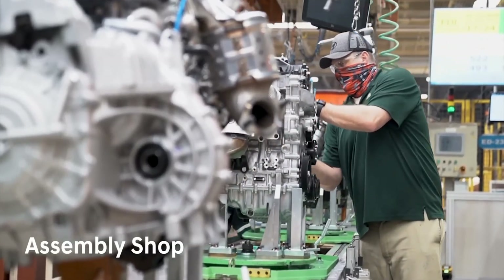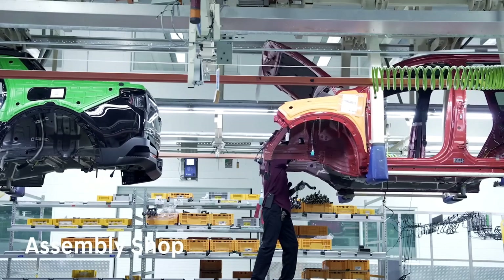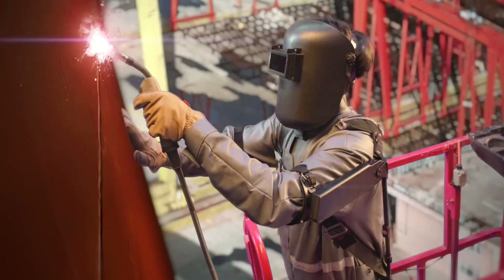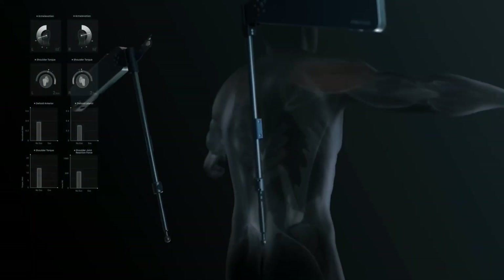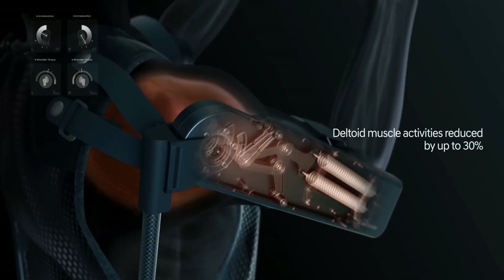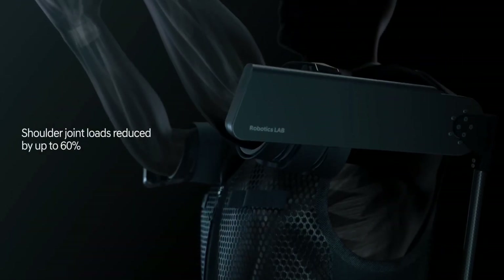In a bid to make life easier for workers, several robotic aids have been developed over the years targeting different body parts and activities, and innovation in this field doesn't seem to stop. Enter the newest work aid gizmo: Hyundai's and Kia's XBlee Shoulder. The name XBlee stands for a new wearable technology brand developed by the two South Korean companies, with the XBlee Shoulder being the first product to be launched.